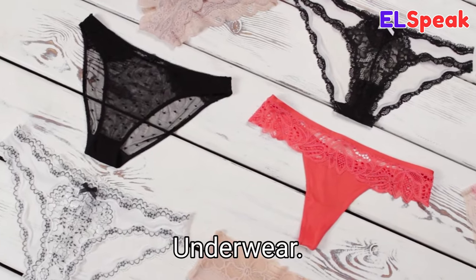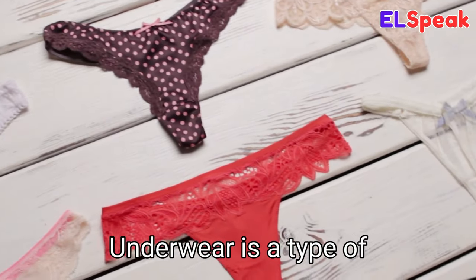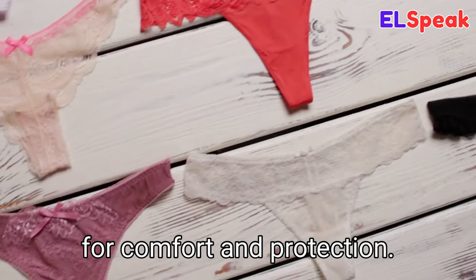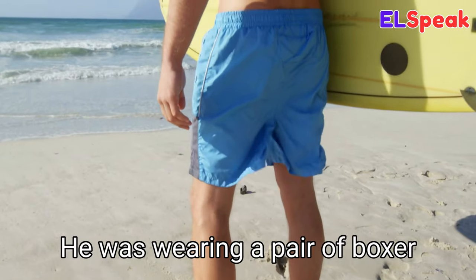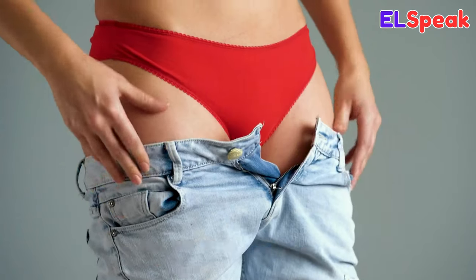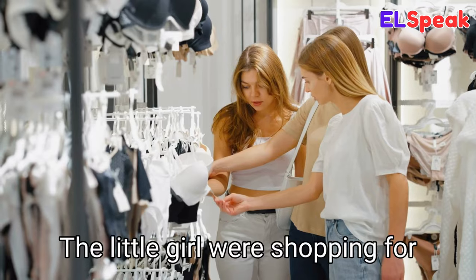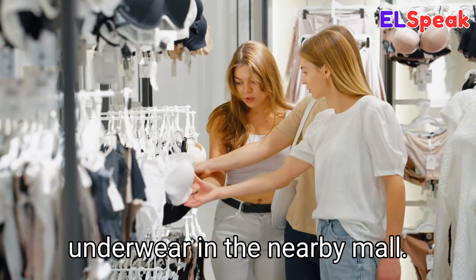Underwear. Underwear is a type of clothing that is worn underneath other garments for comfort and protection. He was wearing a pair of boxer shorts for his underwear. She was wearing a red cotton thong for her underwear. The little girl was shopping for underwear in the nearby mall.